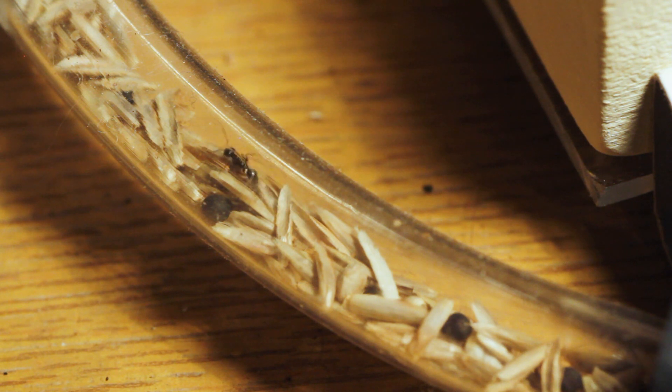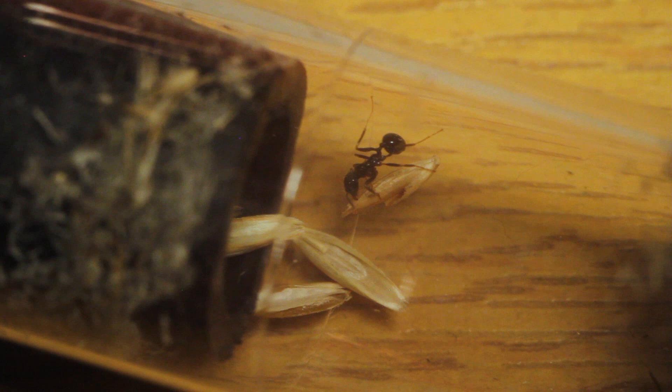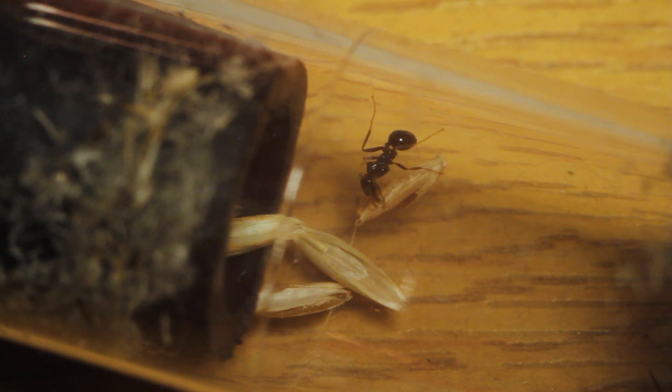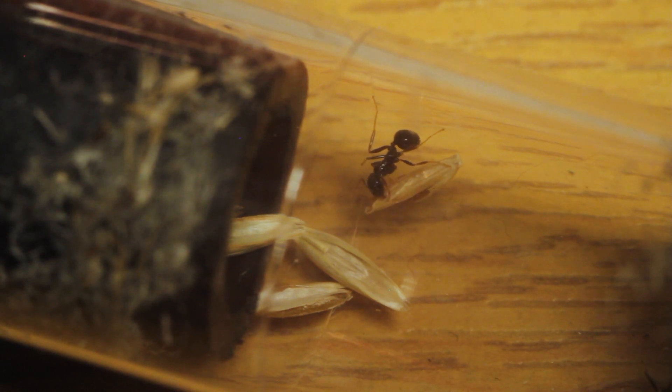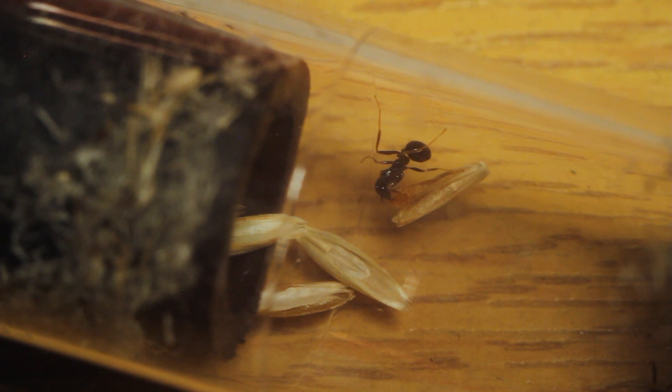The tubes are full of seeds now. For those of you who've had harvester ants for a long time — should I just leave them and let them clean it out themselves, or should I do something? Because it is really piling up. Their outworld definitely needs a clean as well — there's food they've left and it's getting a little dirty out there.